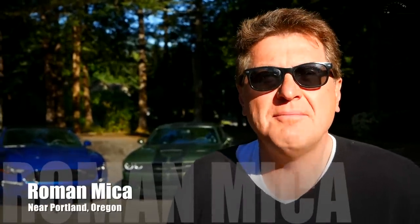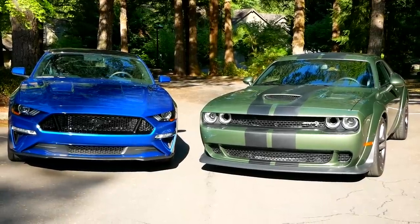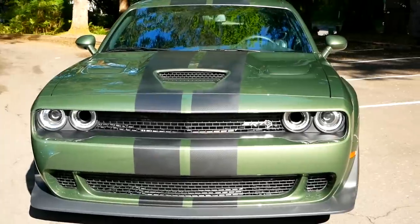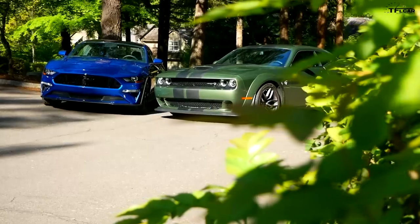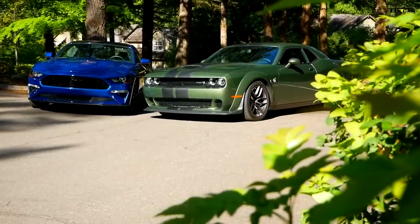Behind me are two classic American muscle cars — the Mustang and the Challenger. This would be a classic TFL matchup if it wasn't for one important fact: that is a Mustang GT and that is a widebody Hellcat. They don't really compete because the Mustang costs about half as much as the Challenger widebody Hellcat. Coming up, we're going to find out in a classic TFL mashup review if the Hellcat is twice as much car as the Mustang.